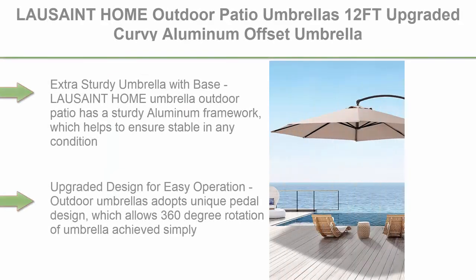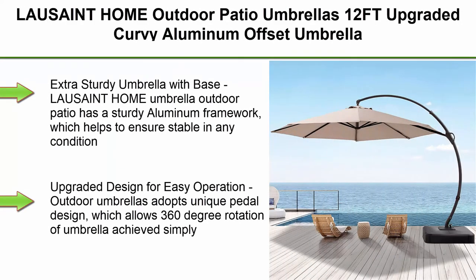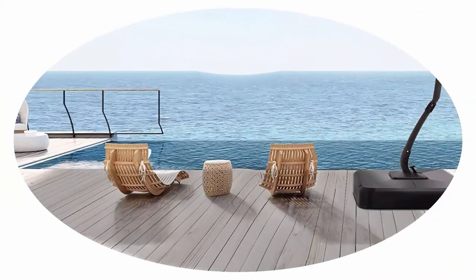Top 6: La Sainte Home Outdoor Patio Umbrellas, 12 feet Upgraded Curvy Aluminum Offset Umbrella, Patio Cantilever Umbrella with Base, 360-degree rotation with unique pedal design for market, garden, deck, pool, backyard — base included, 12 feet.